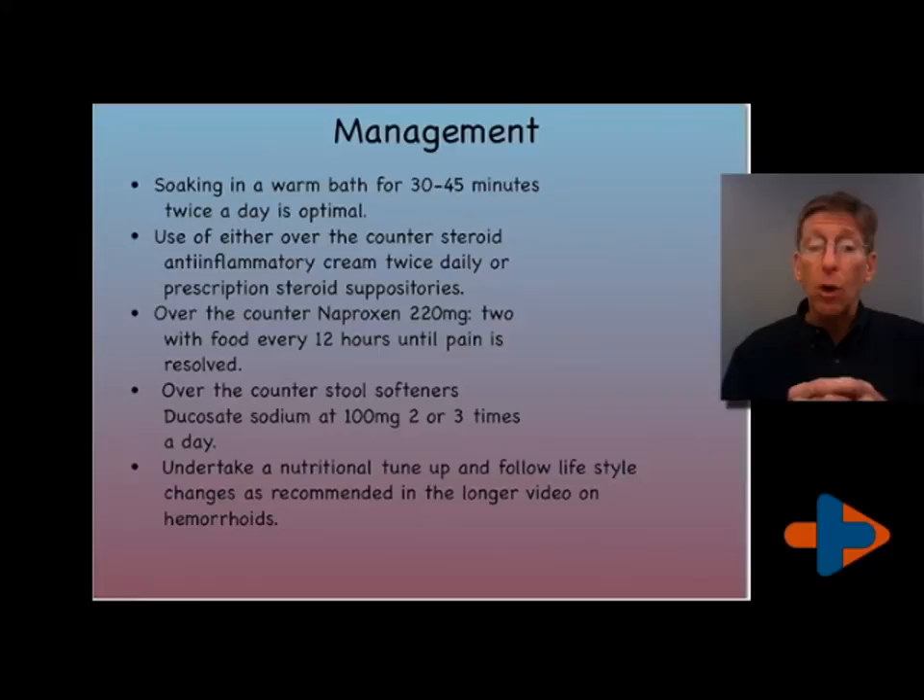You should be using stool softeners and avoiding constipating foods. Stool softeners are over-the-counter. Ducosate sodium is the one I recommend at 100 milligrams two or three times a day.